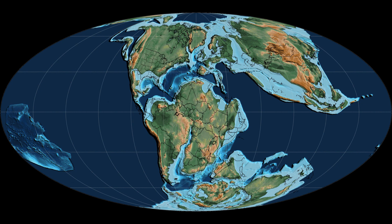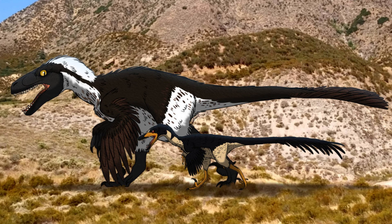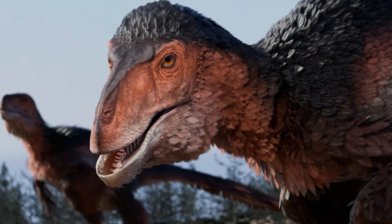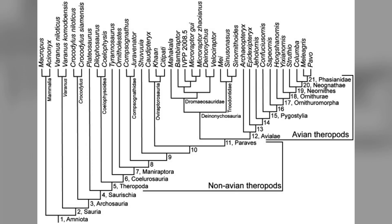Utahraptor lived during the early Cretaceous period, about 126 million years ago. As a basal, or primitive, dromaeosaur, Utahraptor represents an early stage in the evolution of this group. While later dromaeosaurs became smaller and more specialized, Utahraptor retained a more primitive, more powerful build. This evolutionary position made it a vital link in understanding the transition from larger carnivorous dinosaurs to smaller, more agile hunters like the later Velociraptor.